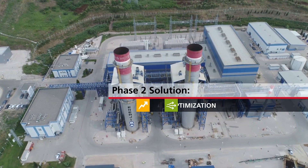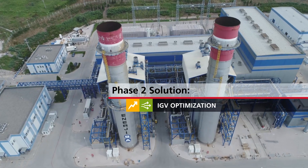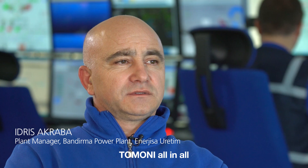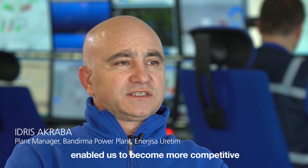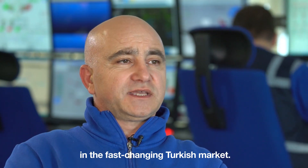Later, the Tomoni IGV optimization solution was implemented to improve partial load efficiency. Tomoni, all in all, enabled us to become more competitive in the fast-changing Turkish market.